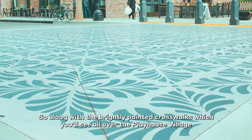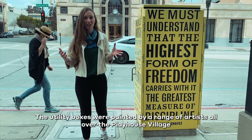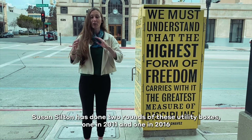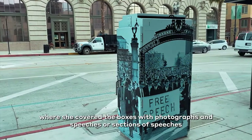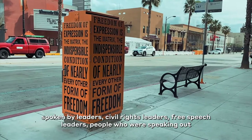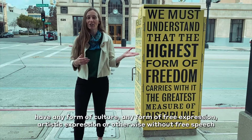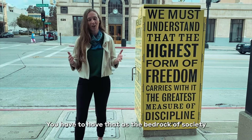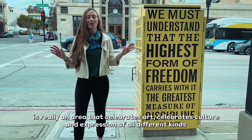Along with the brightly painted crosswalks which you'll see all over the Playhouse Village, some of the things you're most likely to see are these utility boxes. The utility boxes were painted by a range of artists all over the Playhouse Village. This one was done by an artist named Susan Silton, who has done two rounds of these utility boxes — one in 2011 and one in 2016 — where she covered the boxes with photographs and speeches, or sections of speeches, spoken by civil rights leaders and free speech leaders, people who were speaking out on behalf of the rights of others.